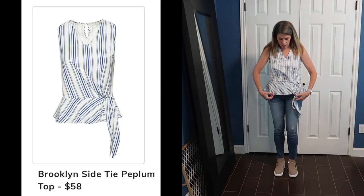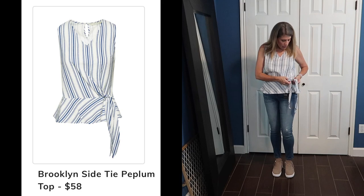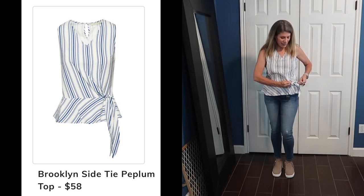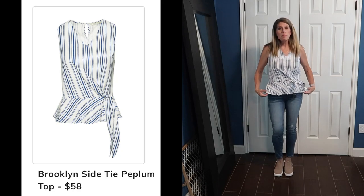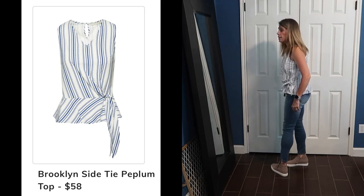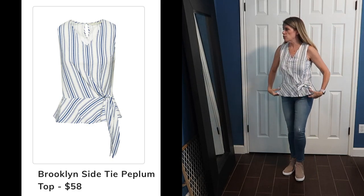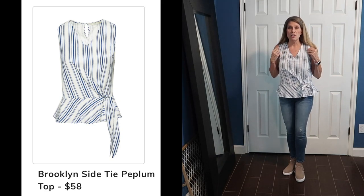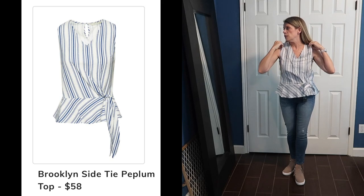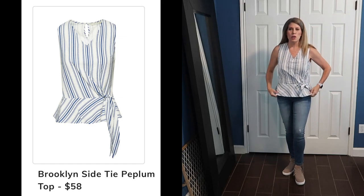Here's the Brooklyn Peplum Top. I really like it — I think it's really cute — but I don't know if it's $58 cute. It fits well, but it is a medium and for me that means it runs small. It's a little wrinkly and a little big in the shoulders — kind of too tall — and I keep needing to pull it down until it hits the waistband of my jeans.